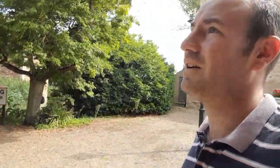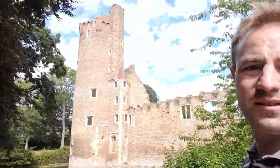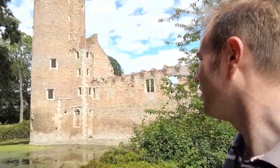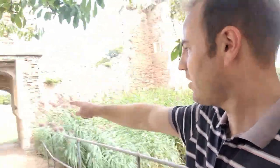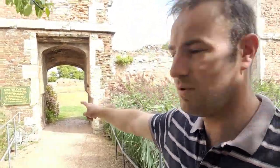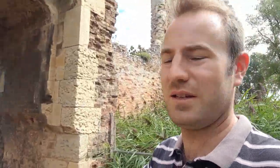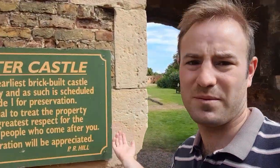Here we are at the castle entrance. It says: warning, deep water in the moat. And here's the castle — look at that, it's a very tall tower. I understand it's the oldest brick-built castle in the country. I'm really looking forward to seeing the views from the top of the tower. This is the earliest brick-built castle in the country and as such is a scheduled Grade One listed building for preservation.